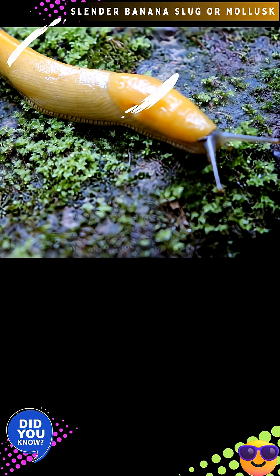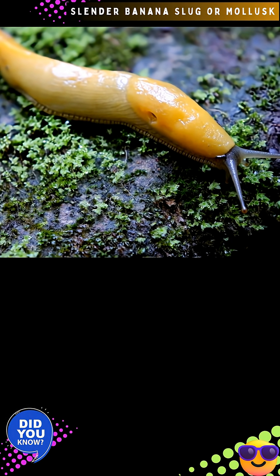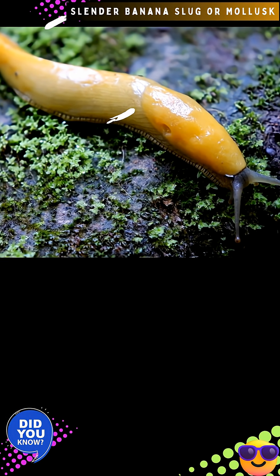Small mammals, snakes, and salamanders sometimes eat banana slugs. The mucus secreted by banana slugs contains chemicals that can numb the tongue of predators.